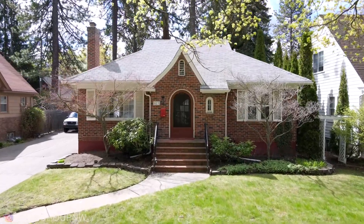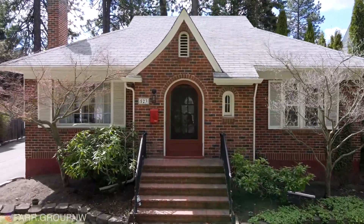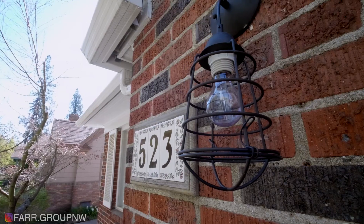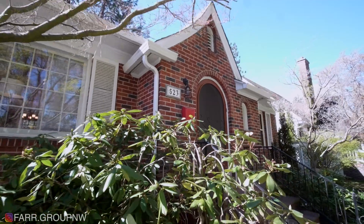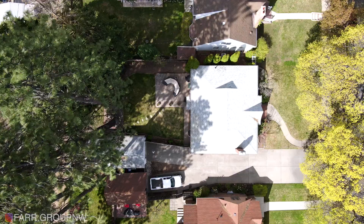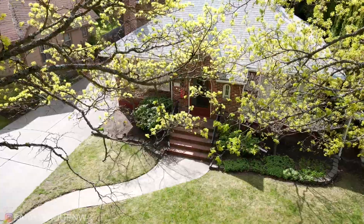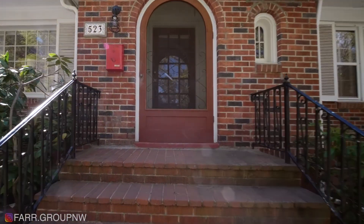As you approach this home, you're going to fall in love immediately. The detail from the arched front door to the original grid windows to the timeless look of brick — don't you just love this? Look at this covered front entrance that leads you into the living room. Adorable.